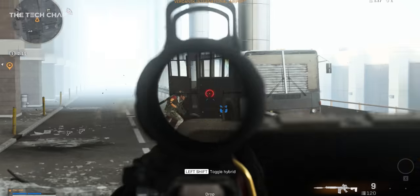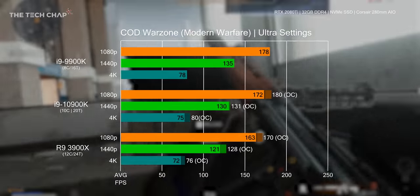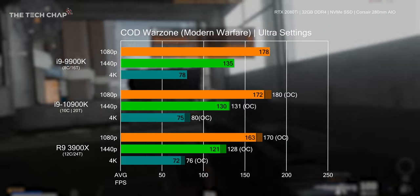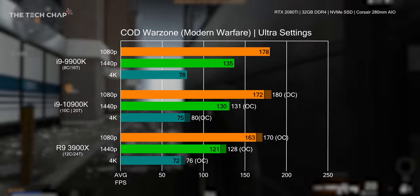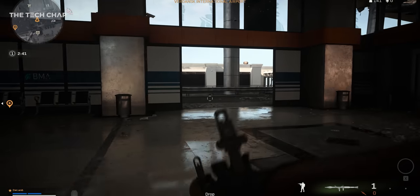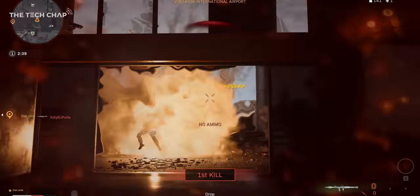In Warzone in the latest Call of Duty, we actually see lower performance on the 10900K versus the 9900K, which I suspect may be due to the 9900K at stock maintaining its boost clocks for longer. Overclocking does even the field though, and in both cases it's still ahead of the 3900X, but by less than 5% in every case.